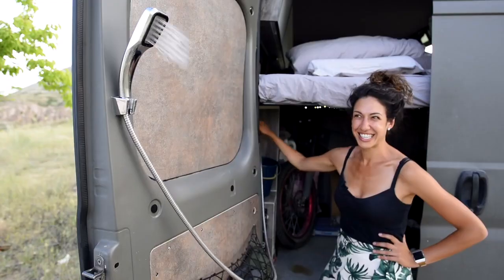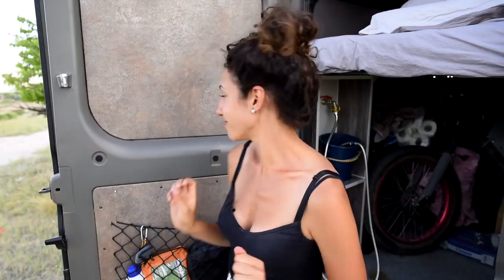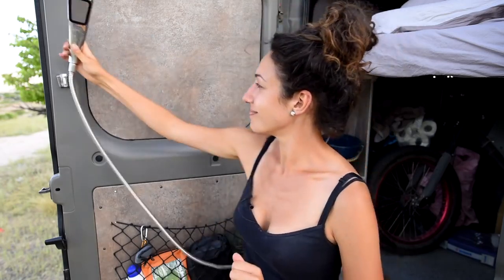Seven. Shower. Showers come down to preference, but we knew that in such a small space we did not want to have to deal with wet shower stuff inside the van. So instead we opted for an outdoor shower. If you don't camp in snowy winters, this is a great way to keep clean. Curtains are an option too.